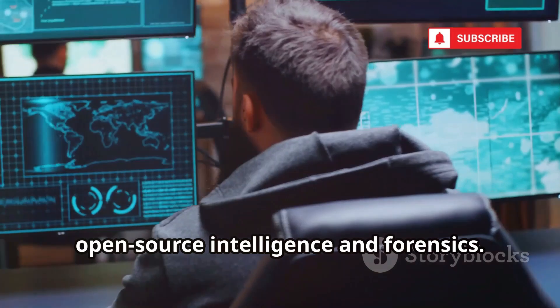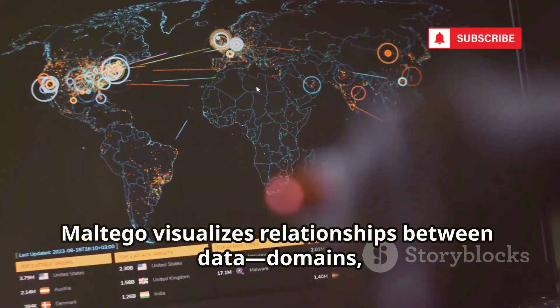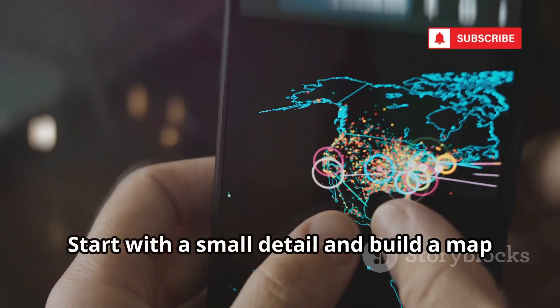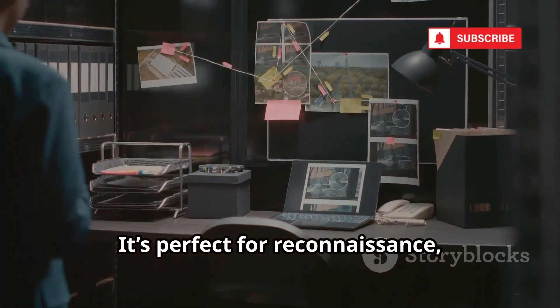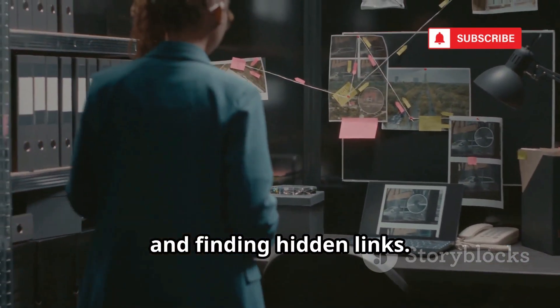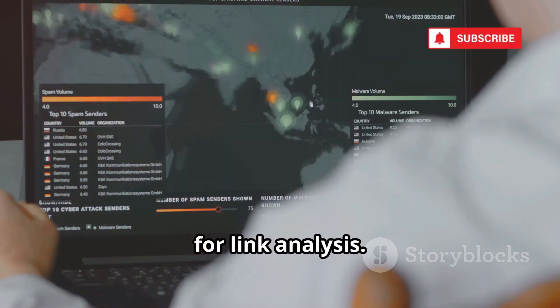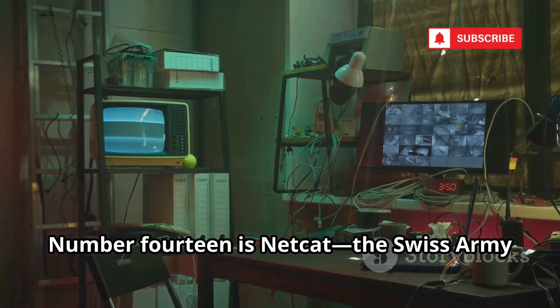Number 13 is Maltego, a tool for open-source intelligence and forensics. Maltego visualizes relationships between data — domains, IPs, emails, and more. Start with a small detail and build a map of connected info. It's perfect for reconnaissance, mapping digital footprints, and finding hidden links. The free community edition is powerful for link analysis. Use Maltego to gather intelligence before scanning.